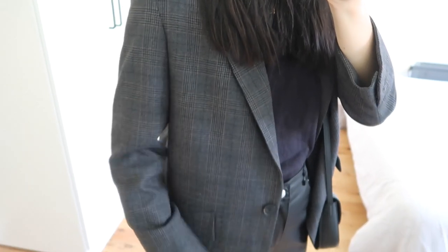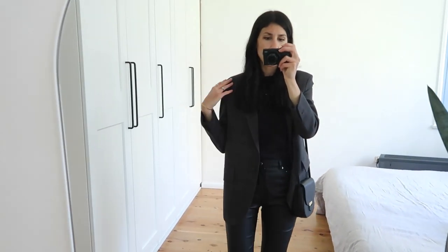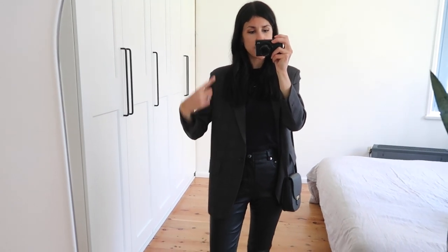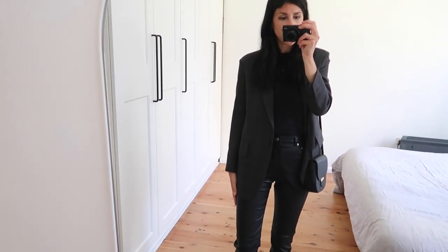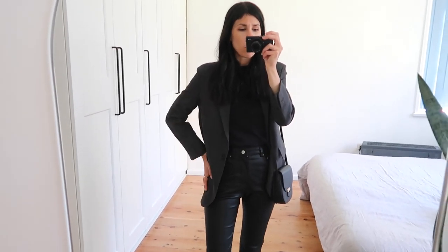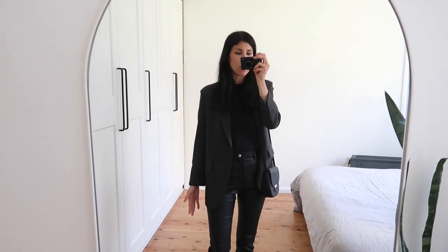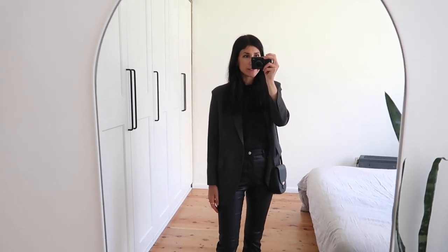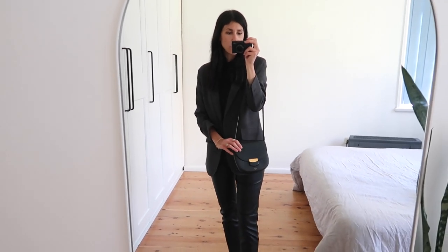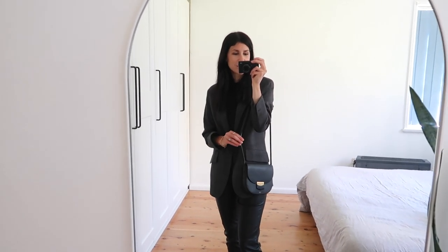The blazer is from a brand called Bluv — B-L-U-V — and it has this really lovely check print to it. I love the fact that it's a bit oversized, so you can see the shoulder seam actually hangs off my shoulder, and it does have a slightly longer length. That's really good if you are more pear-shaped and a bit wider around the hips, which is definitely the case for me. I find this kind of length really helps to create a bit of balance and it's very slimming. I opted for a small black leather crossbody bag.